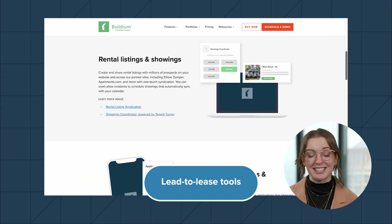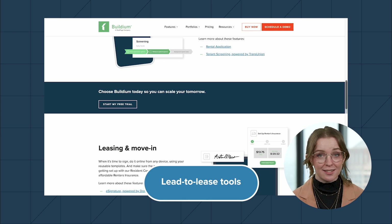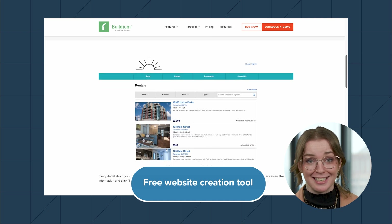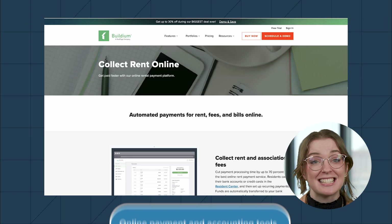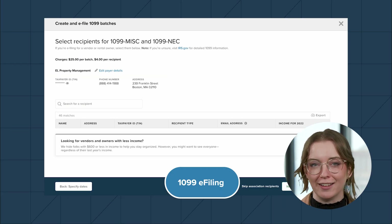Buildium offers a wide range of features for property managers who maintain apartments. The major features include lead-to-lease tools that accept applications, conduct background checks, take online signatures, and accept online payments. There's also a free website creation tool to list your properties and promote your business, listing syndication tools to manage, edit, and upload your property listings to all the major platforms, and extensive online payment and accounting tools, including 1099 e-filing.